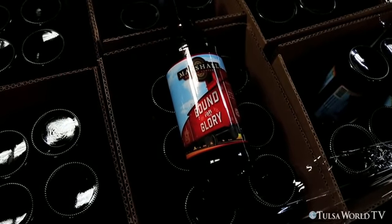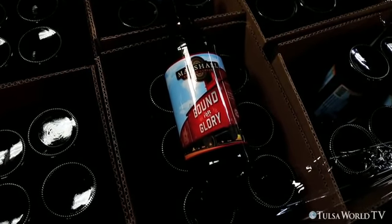Getting ready to bottle some of our Bound for Glory. It's the first time we're going to release this beer. We're bottling it on Tuesday, it will go to the wholesalers on Wednesday, assuming nothing catastrophic happens, and in the stores on Thursday.